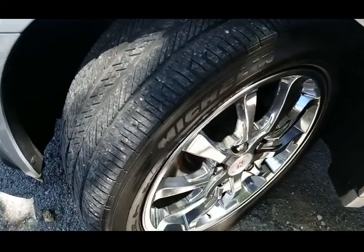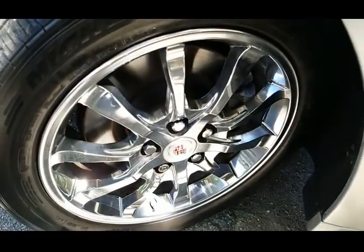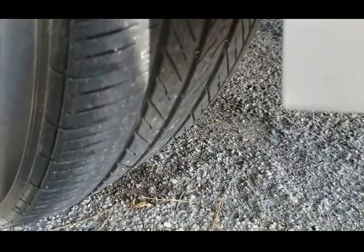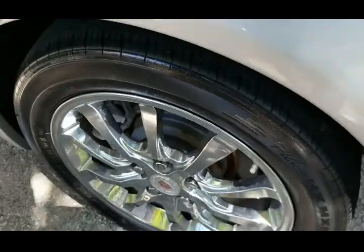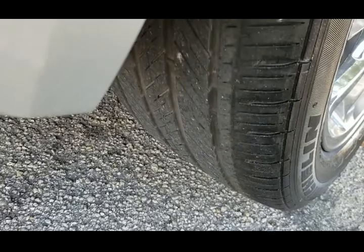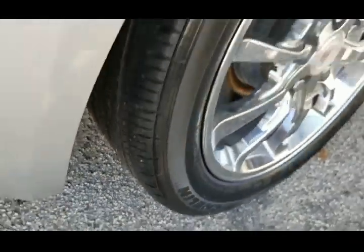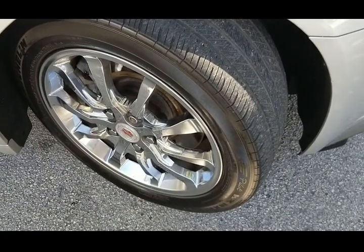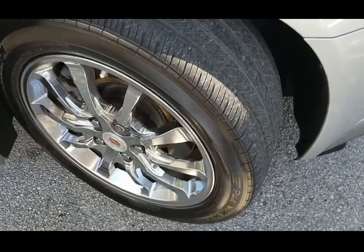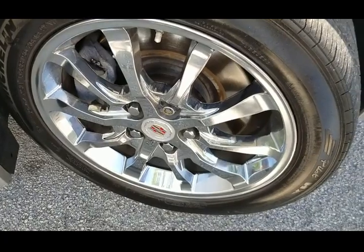Taking a look at the driver side front tire — tire looks good, rim is clean and in great shape. Tire tread on the driver side rear looks good, rim is clean and in great condition. Taking a look at the rear tire on the passenger side — tire condition is fair, looks really good, rim is clean and in great shape. Taking a look at the front tire on the passenger side — tire tread is in fair condition, rim is clean and in beautiful shape.